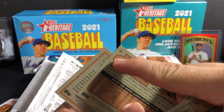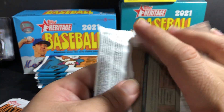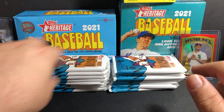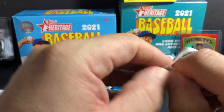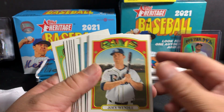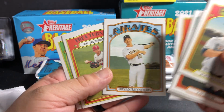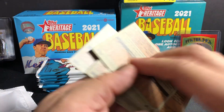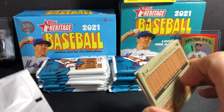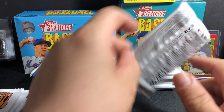There are a bunch of videos out already and that's where you see the variation — short prints and whatever. I did pull a Casey Mize from the hobby box, but it wasn't really a good hobby box, so no short prints. It's a lot of base cards, but you never know when you're gonna pull some really nice cards.